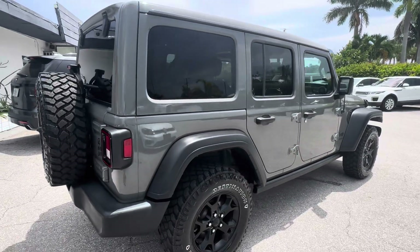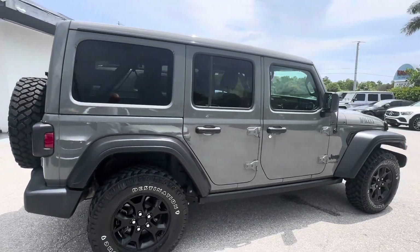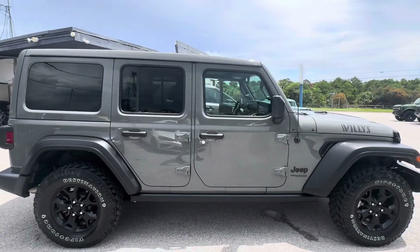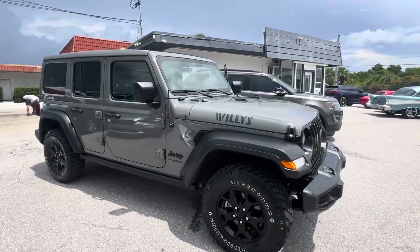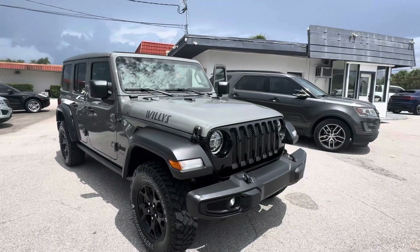Overall, this is a great looking Jeep Willys Wrangler Unlimited with the sun and sound package here at Classic Cars of Palm Beach. Give us a call at 561-529-3101.